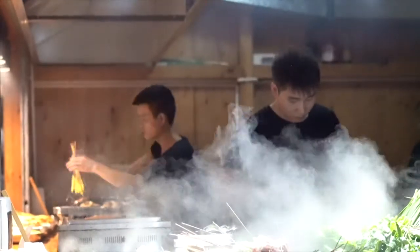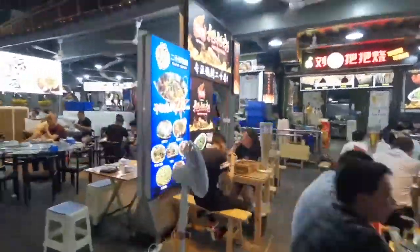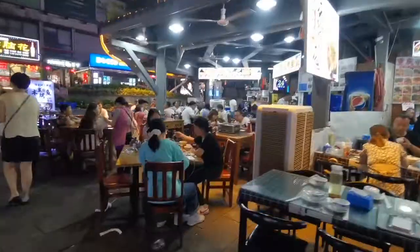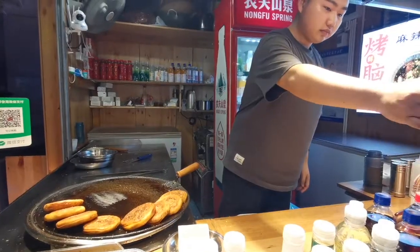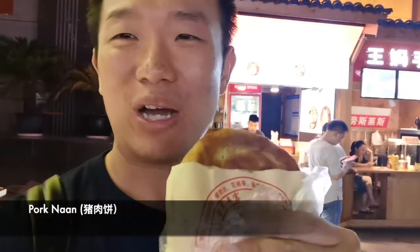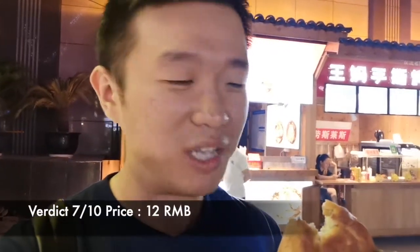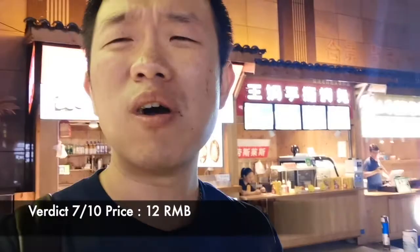After getting a street tour, we are now going for some street food. We've just got the pork naan — it's called bing over here but it's a different kind of bing, it's more thicker. So crunchy, also soft and crunchy at the same time. I can say it's more of bread, not more of minced pork.